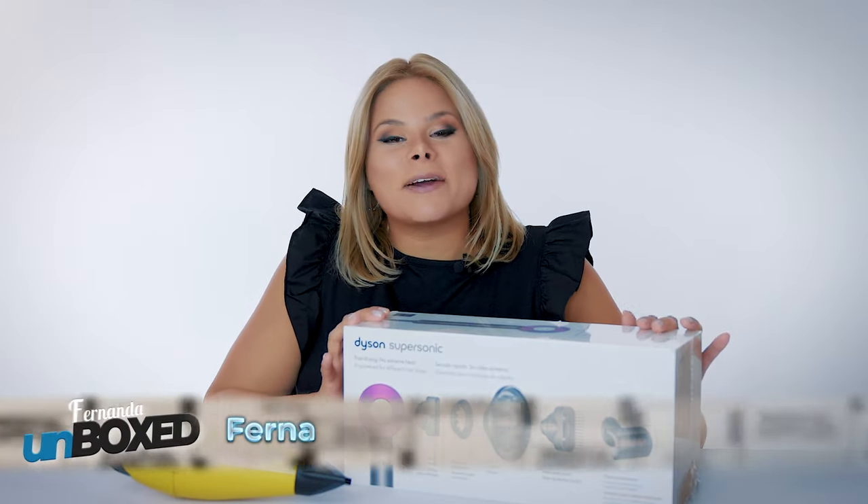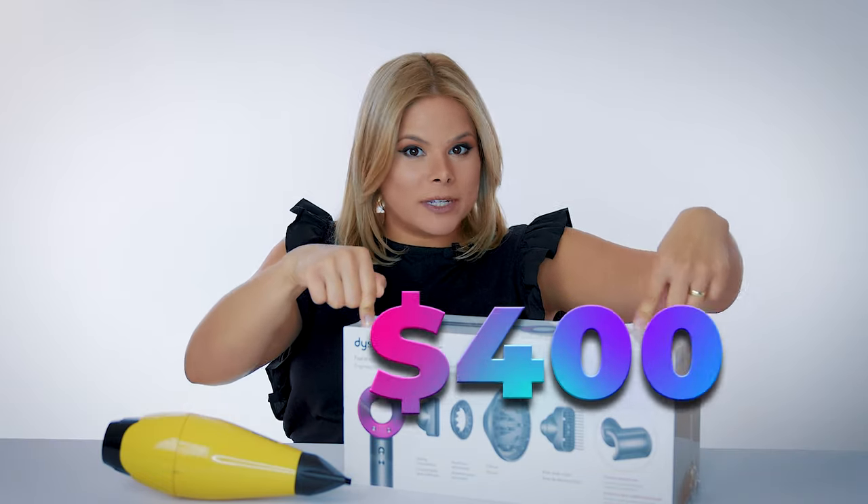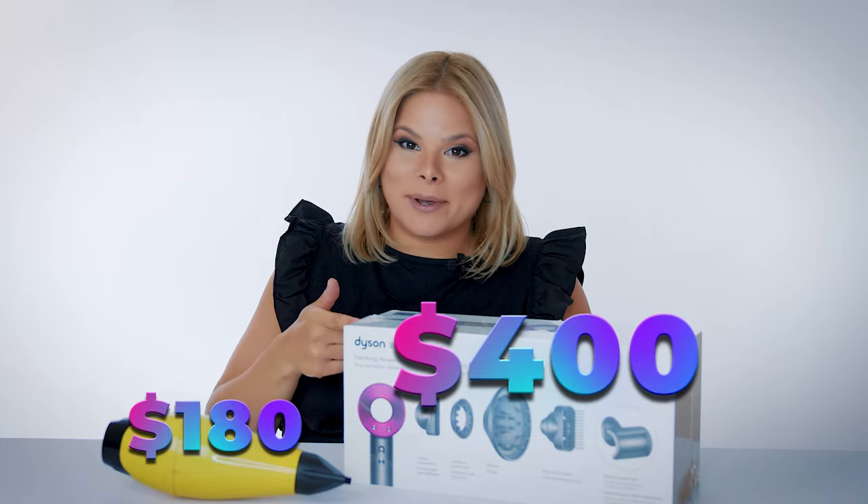Hey guys, it's Fernanda here. I am comparing today the Dyson blow dryer — super expensive — to a regular salon blow dryer, to see if this one is worth the money. Here we go!